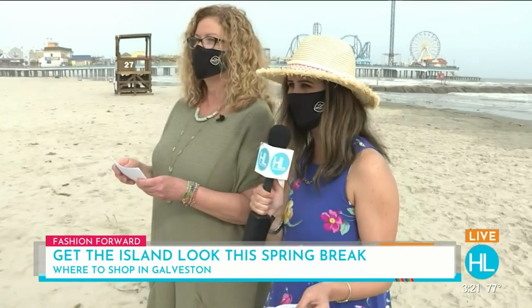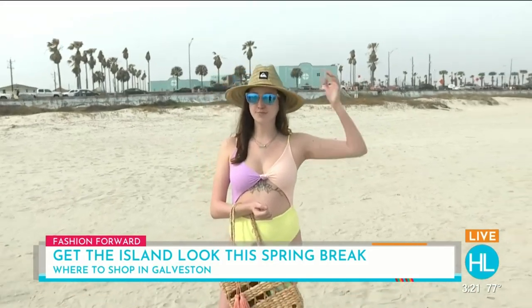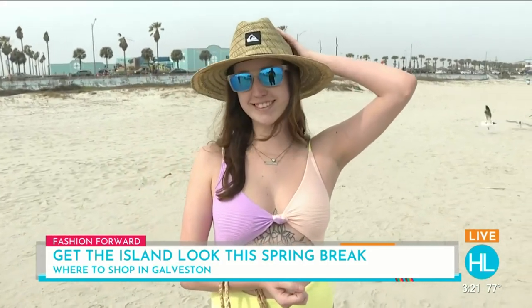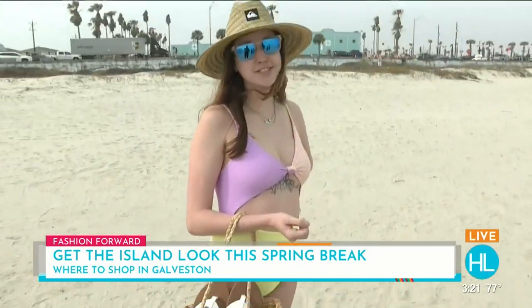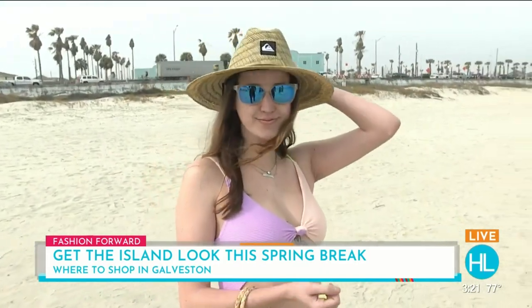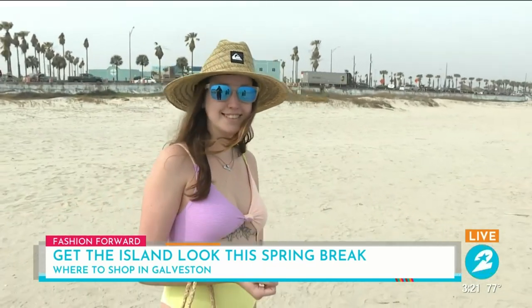Let's move on to Bella, rocking it in this bikini — or is it a one-kini? This is a one-piece that actually looks like a two-piece. It's color-blocked, which is a really popular thing right now, and it ties in three different colors. She's topping that off with the Waterman tier lifeguard hat and Maui Jim glasses. Awesome — another look from Surf Styles. Thank you, Bella!